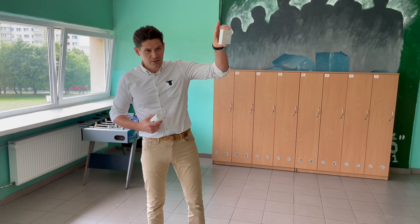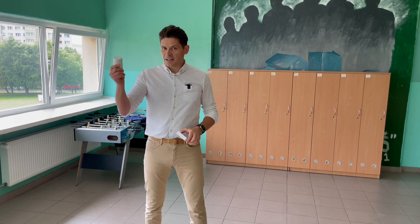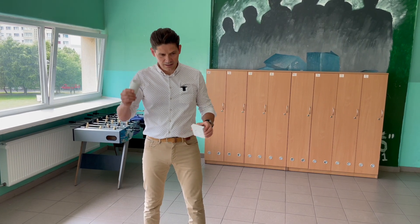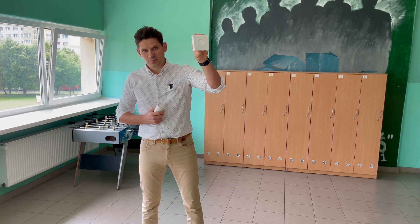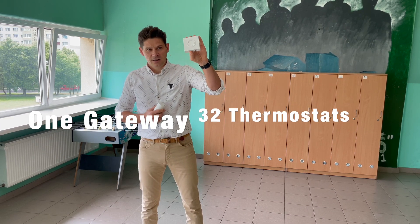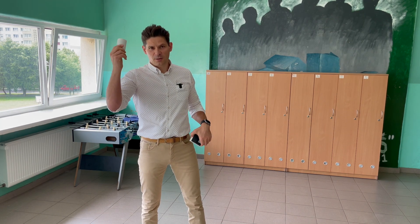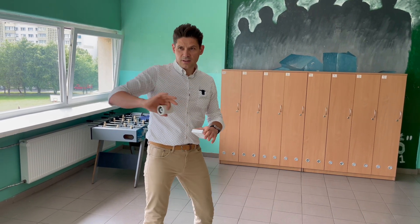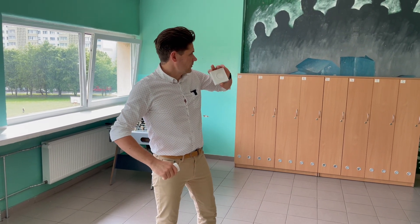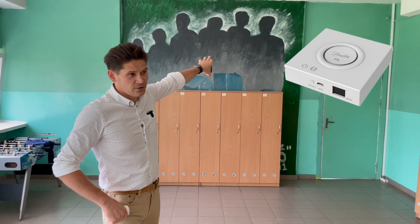There are some gateways installed and I'll show you where. The L radiator thermostat communicates to one ZigBee L gateway, and one gateway can support 32 smart radiator thermostats. All the radiators in each classroom are communicating to an L gateway hidden somewhere in that classroom.